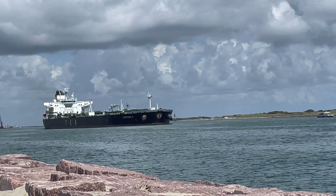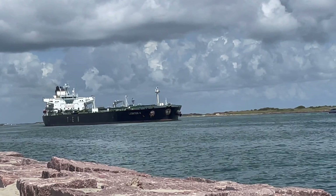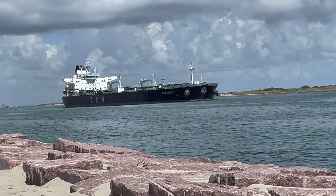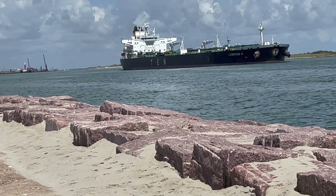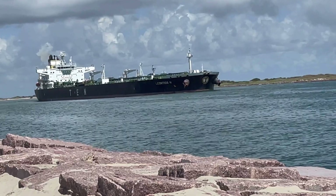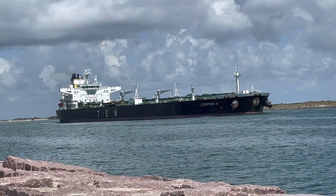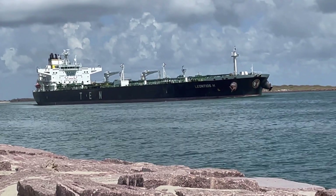It is from Greece, built in 2014. L-E-O-N-T-I-O-S — Leontios. It was named after a Byzantine Empire emperor. Its name means popularity — that's interesting. That is a beautiful ship, especially set against this sky. So it just loaded up. Looks like it's riding pretty high, but what do I know?